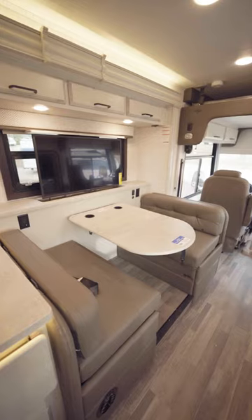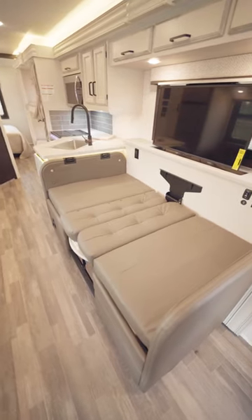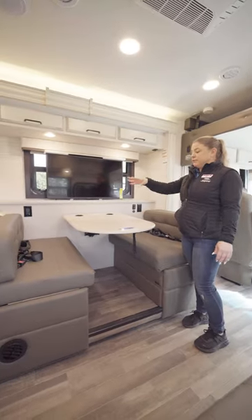The dinette is large enough to seat four people, goes down to a bed as well, and includes a televator TV and four seatbelts for traveling.